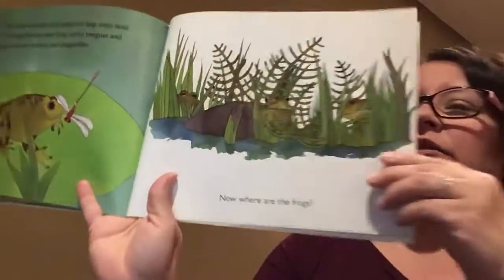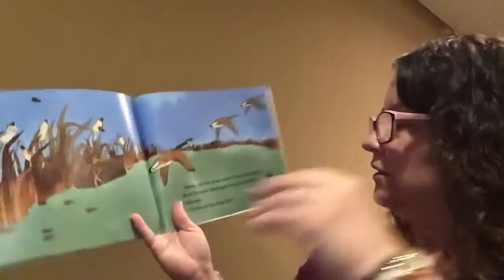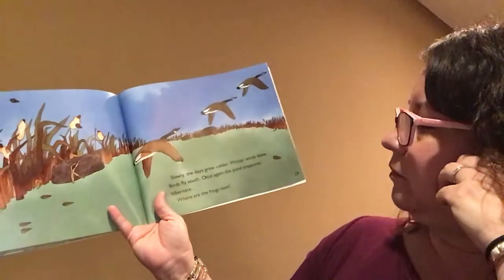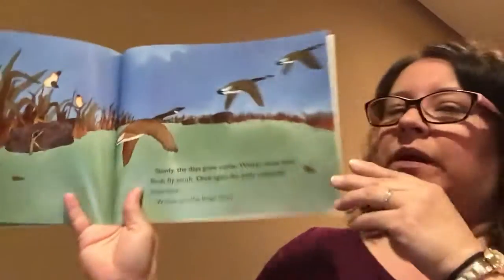Now, where are the frogs? Slowly, the days grow colder. Winter winds blow and birds fly south. Once again, the pond creatures hibernate. Where are the frogs now?